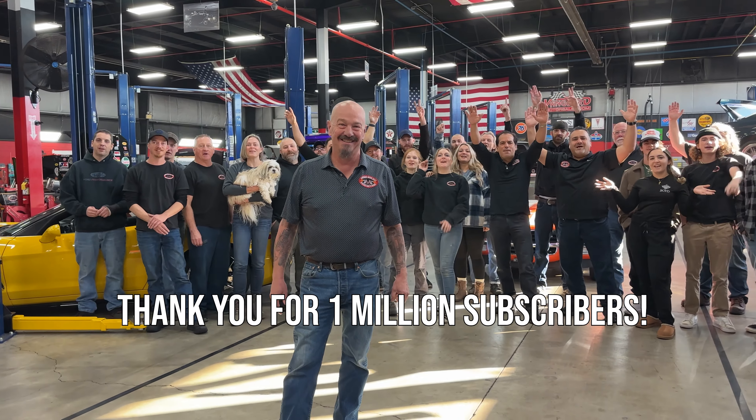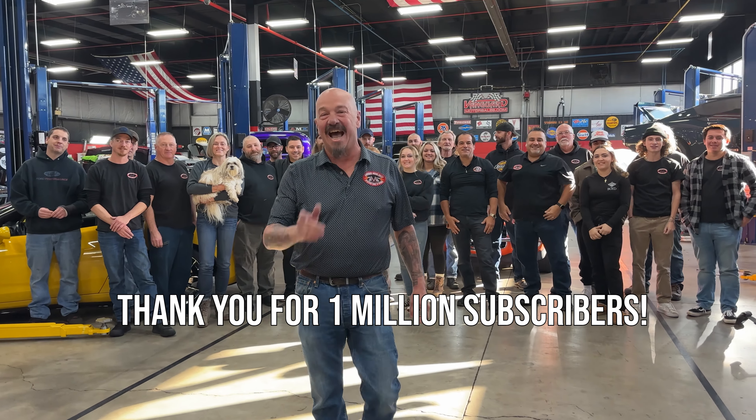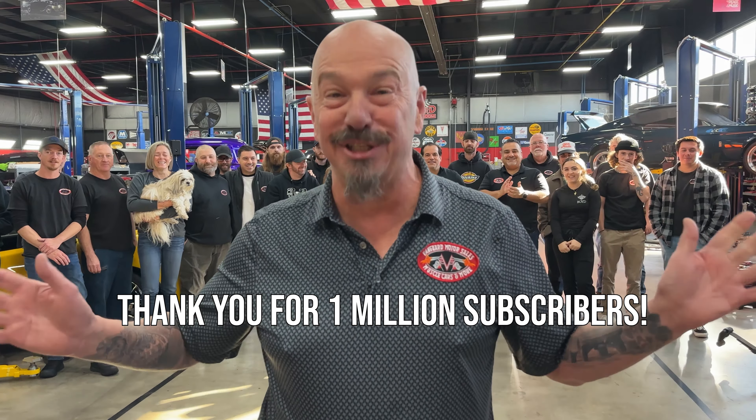Man, that was one wild ride. Without all you guys and gals, the team and I have something to tell you — thank you! One million subscribers! I gotta thank you — a million subscribers.